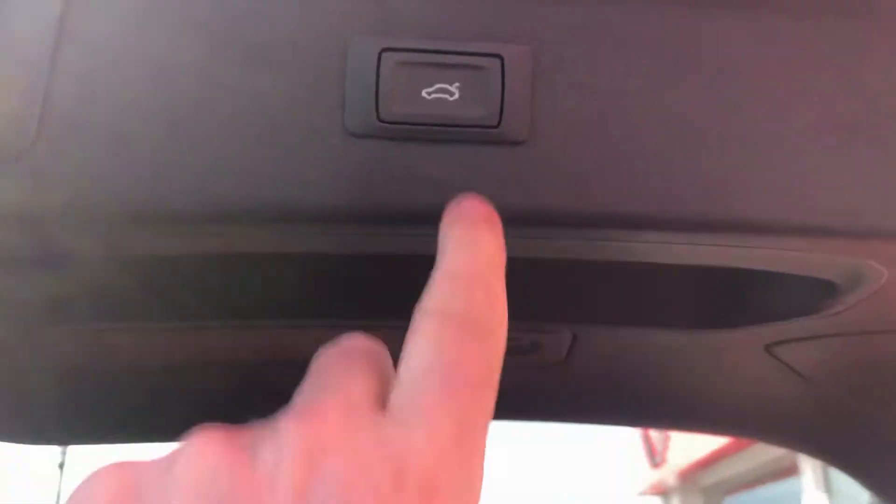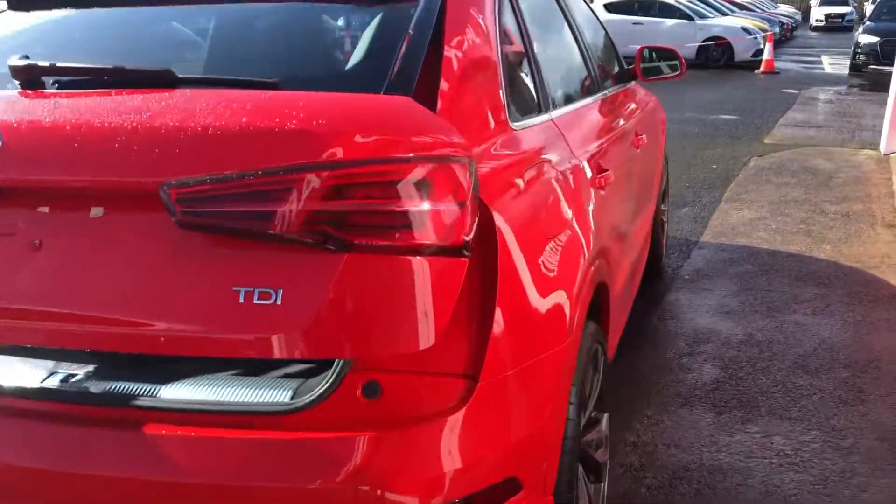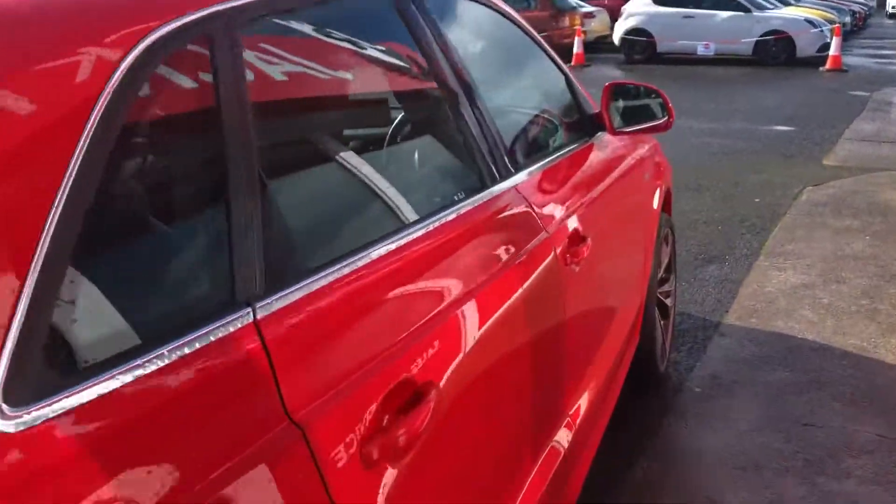Terrific size of it with the electric tailgate. This is the 2.0L TDI version, so plenty of pulling power.